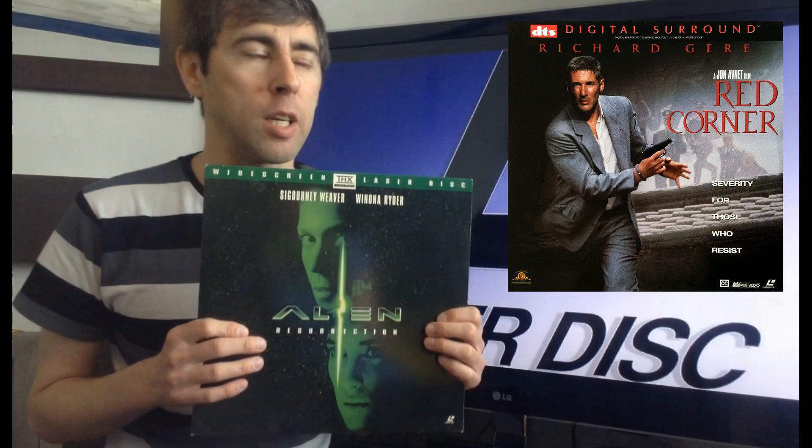This was always an interesting Laserdisc — not only was it the very first Alien film I ever saw, coming a bit late to the party, but I remember going to the video store and they had two new Laserdiscs that had come out that day. One was Red Corner, the Richard Gere film, and the other was this. I was really close to getting the Richard Gere film, but they were about £40 each — quite expensive — and I only had enough for one. I asked the guy behind the counter which one I should get, and he said 'get Alien Resurrection.' So I got that, and it was really cool.